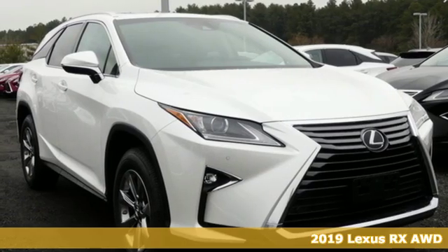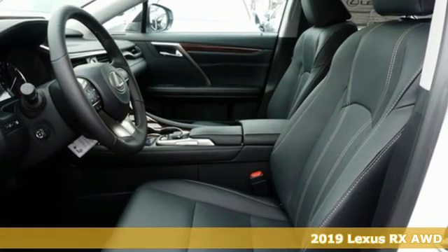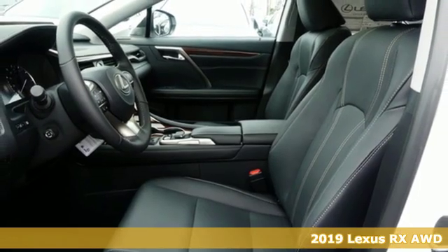It's a new 2019 Lexus RX. Lexus — a lifestyle that leaves a lasting impression.